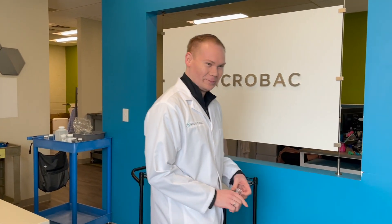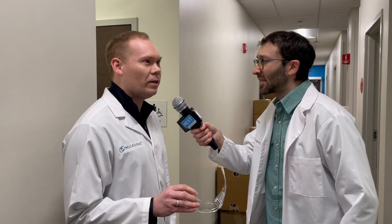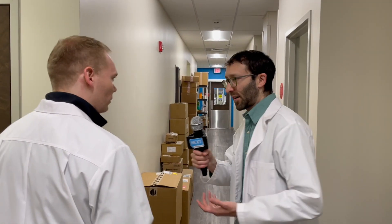Microbac — so how big is this lab? This lab is around 30,000 square feet. We run on two different sides, both an environmental and a food division, and we do testing all over for clients across the U.S., but mostly based around this location. Microbac is based in Pittsburgh — our corporate headquarters is here, and our largest laboratory is here, but we have about 30 locations across the U.S.